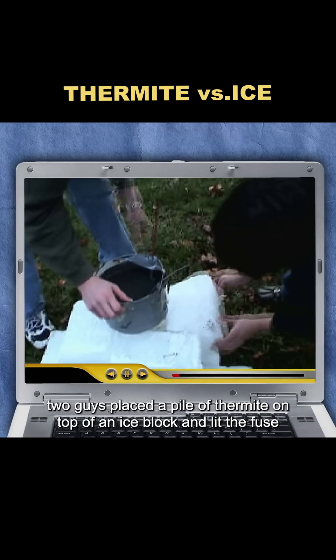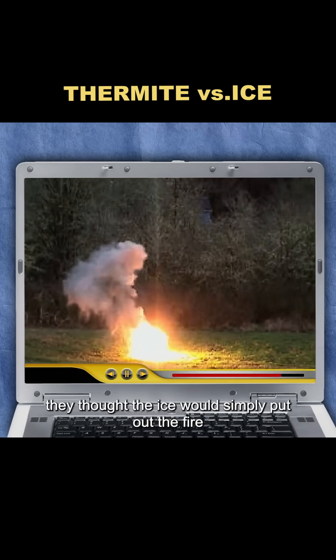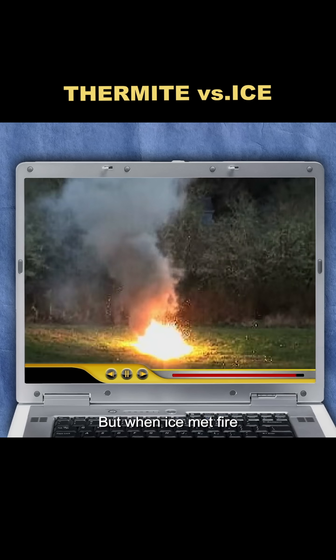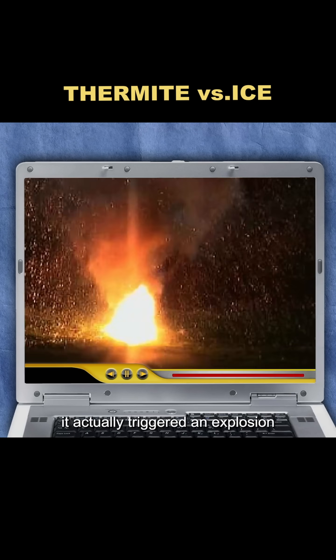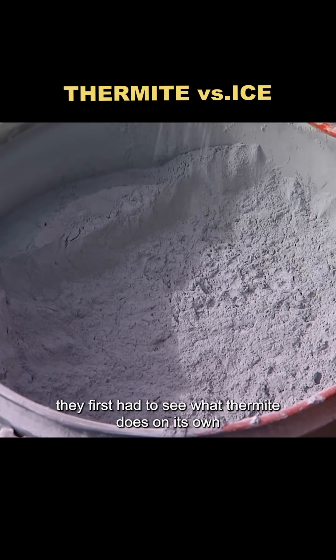In the video, two guys placed a pile of thermite on top of an ice block and lit the fuse. At first, they thought the ice would simply put out the fire, but when ice met fire, it actually triggered an explosion. To test this claim, they first had to see what thermite does on its own.